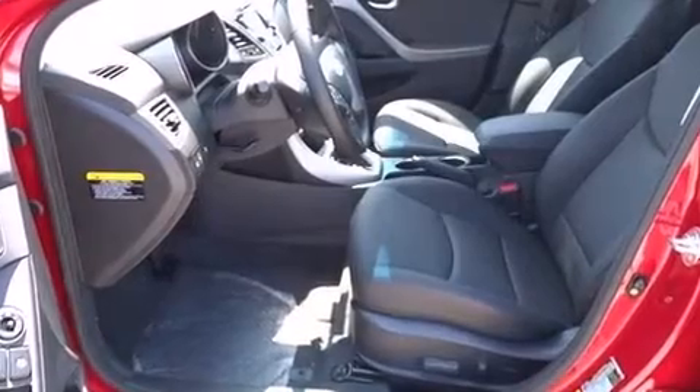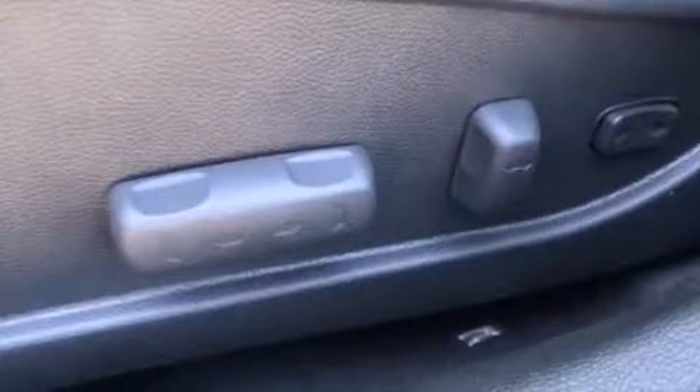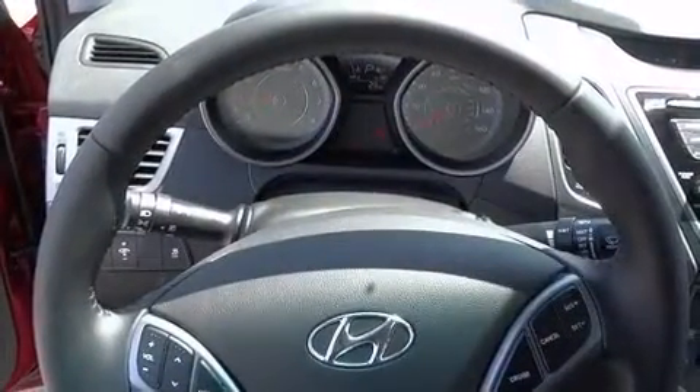Hyundai also prioritized safety and security by including a security system, an emergency communication system, and four-wheel disc brakes with ABS. Brake Assist technology provides extra pressure when applying the brakes.